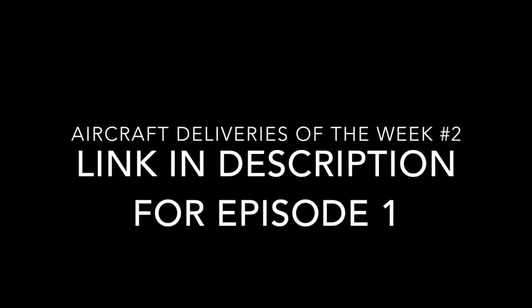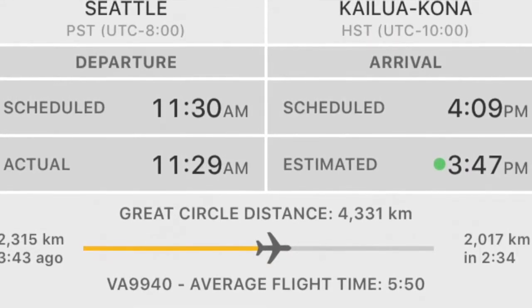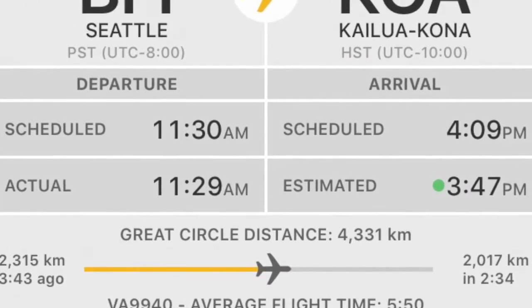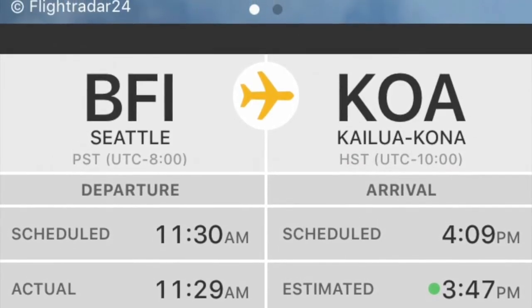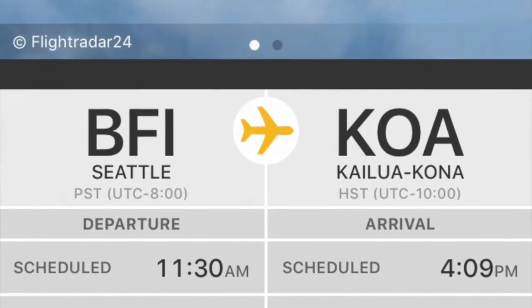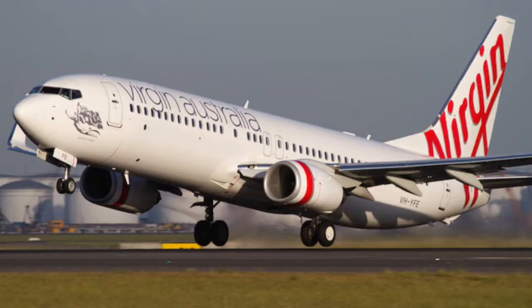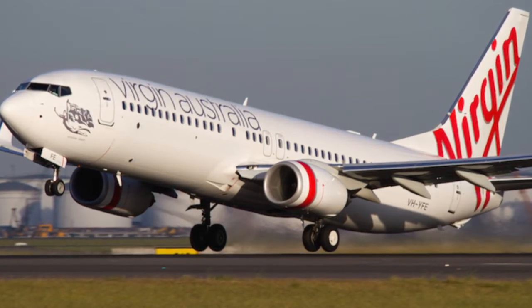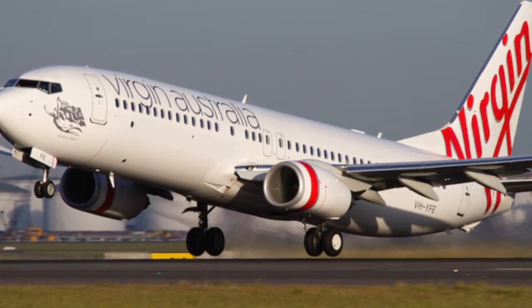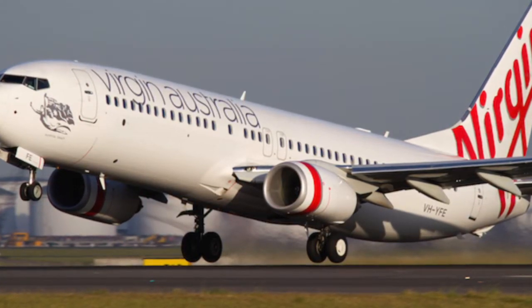This week there were more deliveries than last week. Starting with a new Boeing 737-8 for Virgin Australia. The aircraft flew from Seattle Boeing Field to Kailua-Kona, and then from Kailua-Kona to Australia. The aircraft had to stop at Kailua-Kona because the Boeing 737 cannot fly directly from the US to Australia.